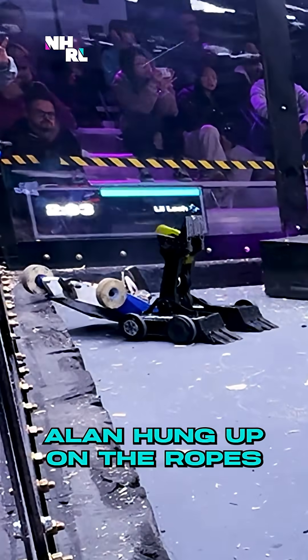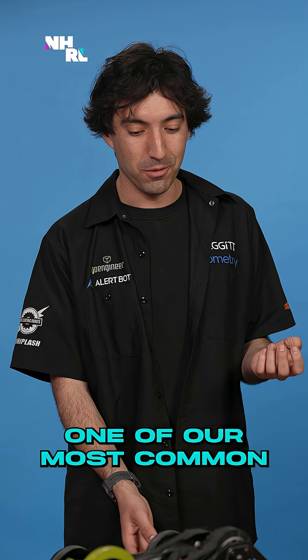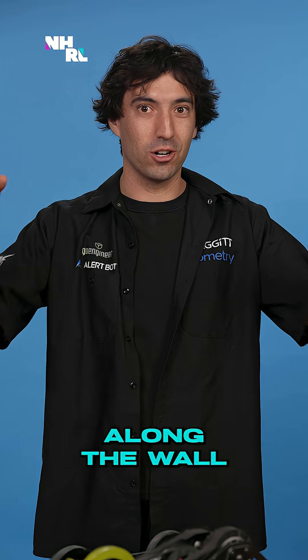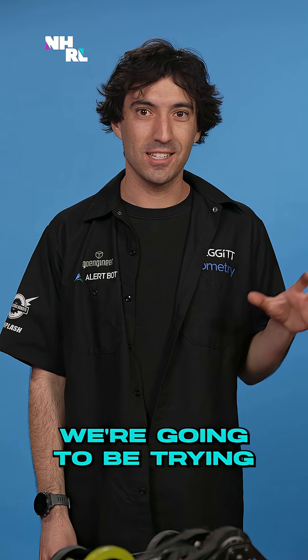Allen hung up on the ropes. Little Lash tearing into the top of Allen. One of our most common ways to win is flipping our opponent onto the wall and getting him stuck. At any trail, there is that border along the wall that plenty of people get stuck on — we're going to be aiming for that, we're going to be trying to stay near there.